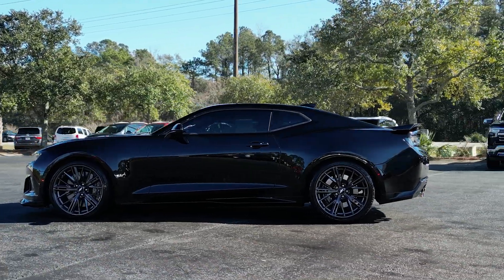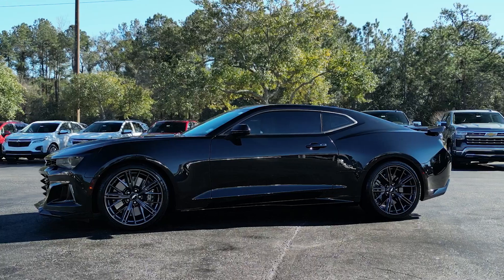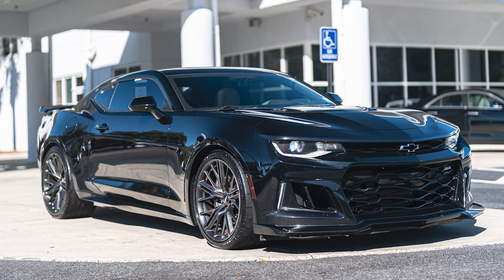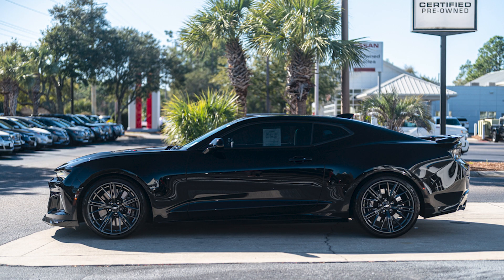Are you ready to take the wheel? So there you have it — the 2018 Chevrolet Camaro ZL1. This black beauty is the perfect combination of performance, style, and luxury. It's a true driver's car, and it's waiting for you to take it for a spin. So what are you waiting for? Come on down and experience the raw power of this Camaro ZL1 for yourself. Trust me, you won't be disappointed.